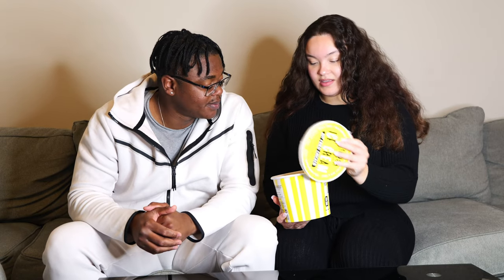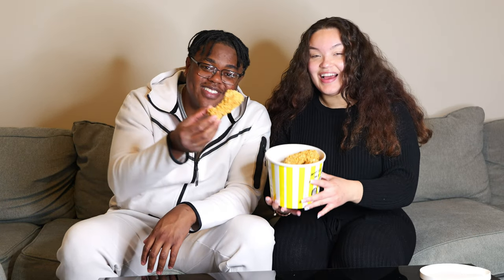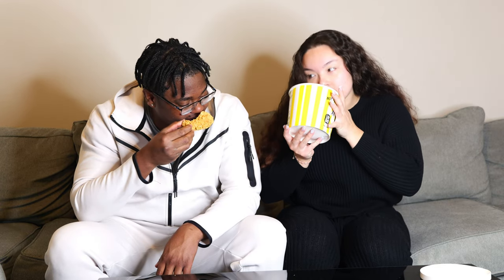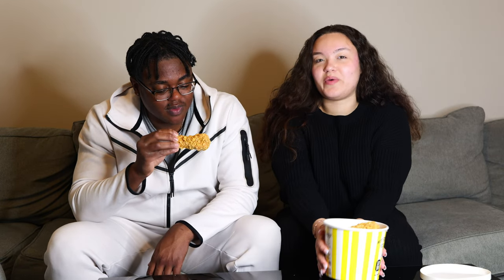Welcome back to another food testing. Today we got fried chicken ice cream. I gotta give you an up close of this because look, it really looks like fried chicken. Tell them how much you paid for this chicken.